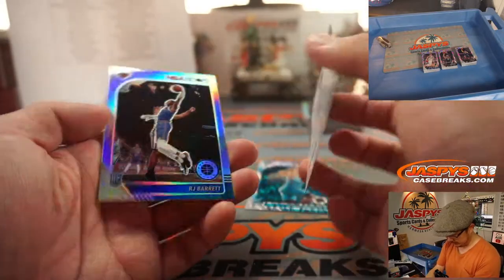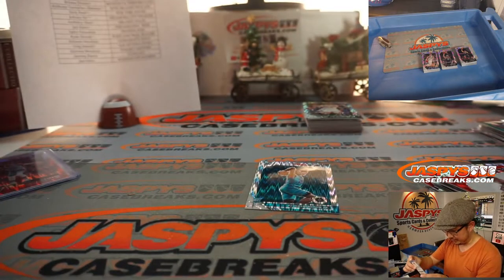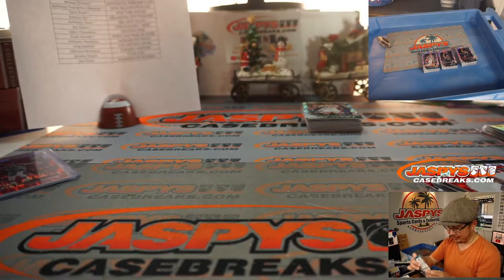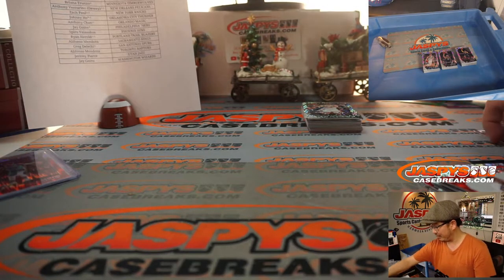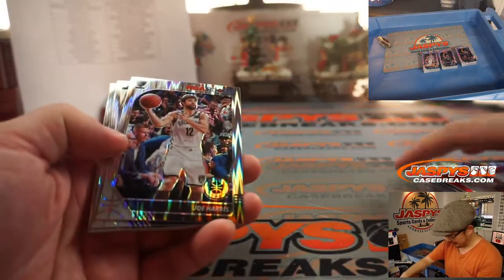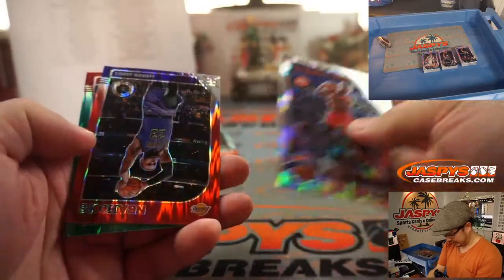KD. RJ Barrett could be an interesting player to watch out for this year. Big city, New York player — if he just has one or two good weeks, that New York hype train will be out of control. Those cards could skyrocket, especially with basketball season right around the corner.